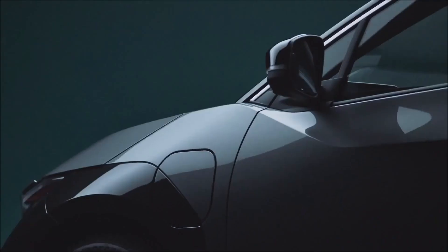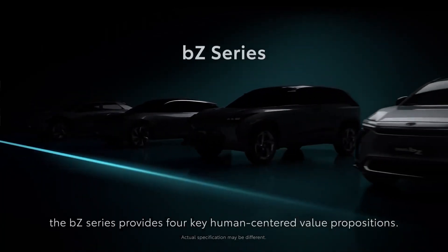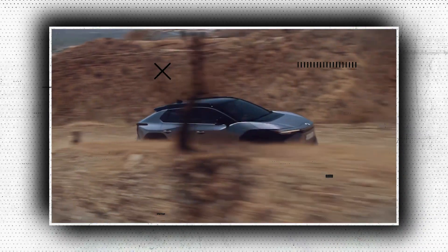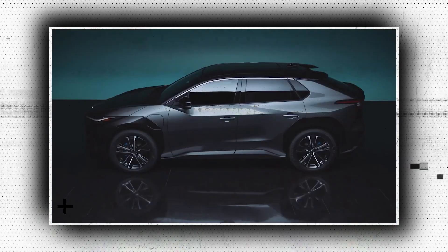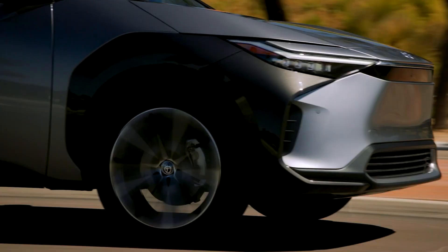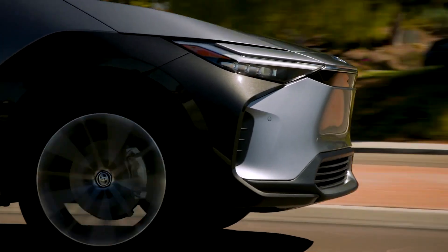The name is peculiar enough to make up for everything else. According to Toyota, BZ stands for 'Beyond Zero,' the company's term for its planned line of zero-emission vehicles. The 4 refers to its size — the same as the RAV4 — and the X refers to an SUV. However, it all reads like alphabet soup, and Toyota salespeople will undoubtedly be telling jokes about how customers pronounce it incorrectly.